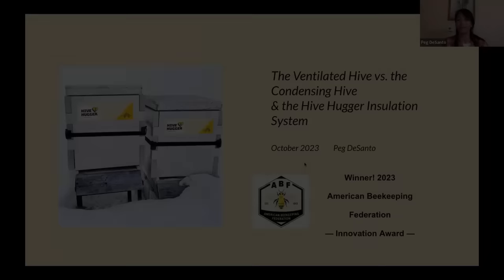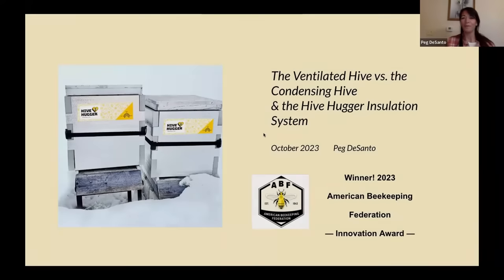I'm here to talk about the science behind a ventilated hive versus a condensing hive, and then an introduction to my Hive Hugger installation system, which won the American Beekeeping Federation Award this year for best innovation.